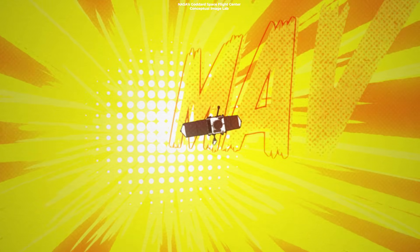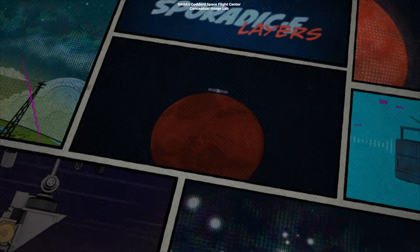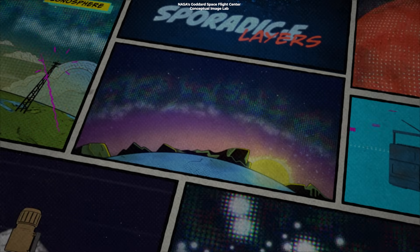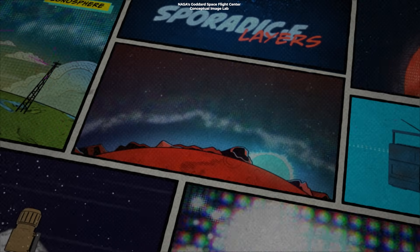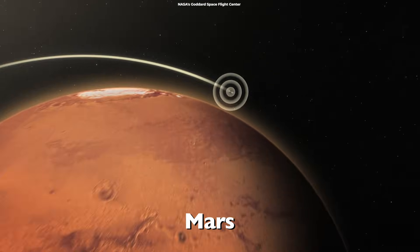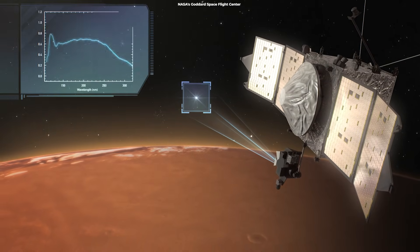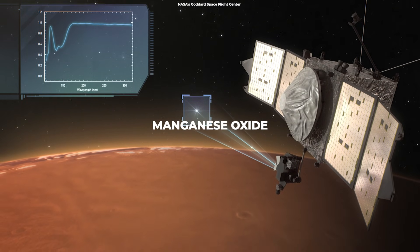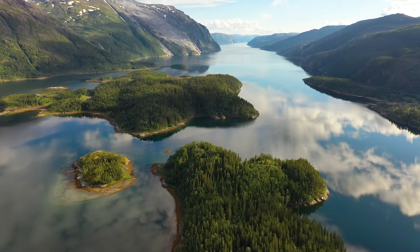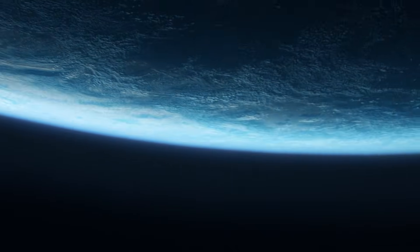The Mars Atmosphere and Volatile Evolution MAVEN satellite, which has orbited the Red Planet since 2014, has been tasked with restructuring this 3 billion-year history. According to a study released in 2016, researchers found a hint that Mars' ancient atmosphere may have been rich with oxygen and manganese oxide. Because this compound occurs in wet, oxygen-rich settings on Earth, the researchers believe that liquid water and an oxygen-rich atmosphere played an important role in forming these deposits.